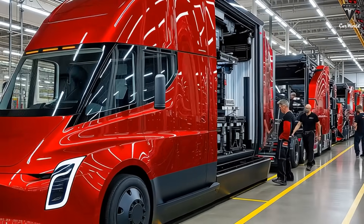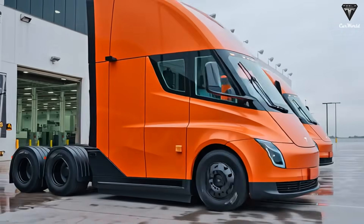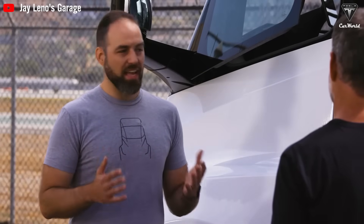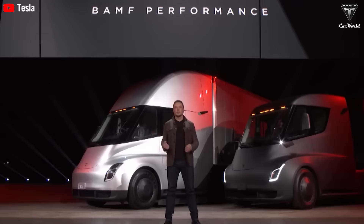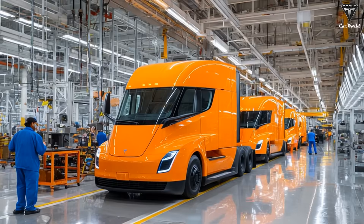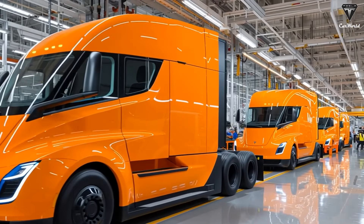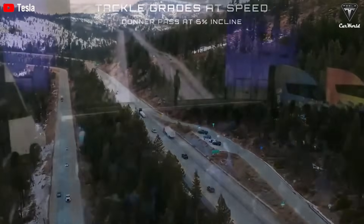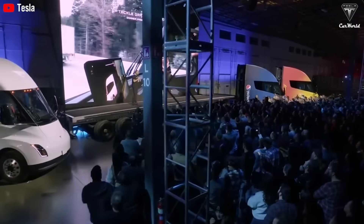Performance-wise, the Semi remains a beast. Tesla claims 1,072 horsepower, delivering instant torque characteristic of electric powertrains. Acceleration from zero to highway speeds remains surprisingly quick for an 80,000-pound Class 8 truck, thanks to a design that slices through the air with minimal drag. When it comes to charging, the Semi maintains an impressive maximum input of 1.2 megawatts, allowing the truck to regain 70% of its range in just 30 minutes under optimal conditions. For fleet operators, this is a game-changer — drivers spend less time waiting and more time on the road, dramatically improving efficiency and lowering operating costs.